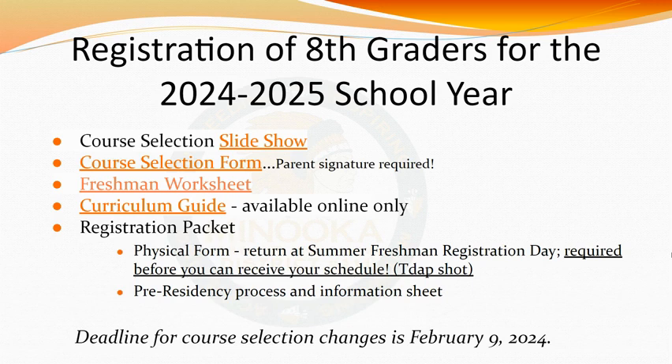The freshman worksheet can be used as a guide and tool to be sure you are signing up for the appropriate amount of classes. Please view the curriculum guide for graduation requirements, policies regarding schedule changes, descriptions and prerequisites on classes, and additional pertinent information.